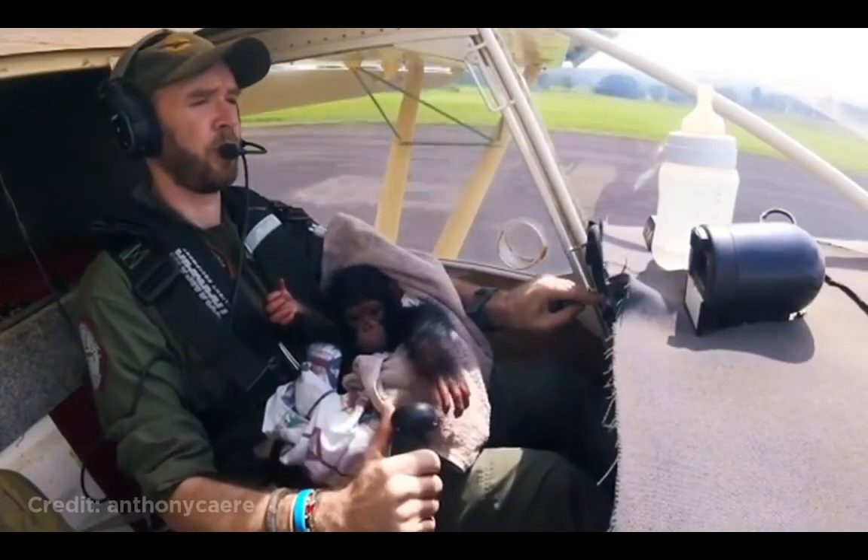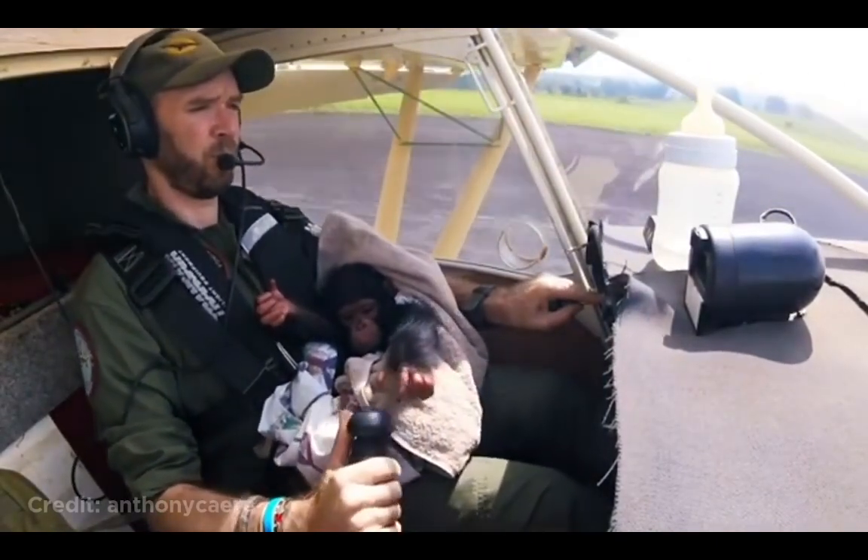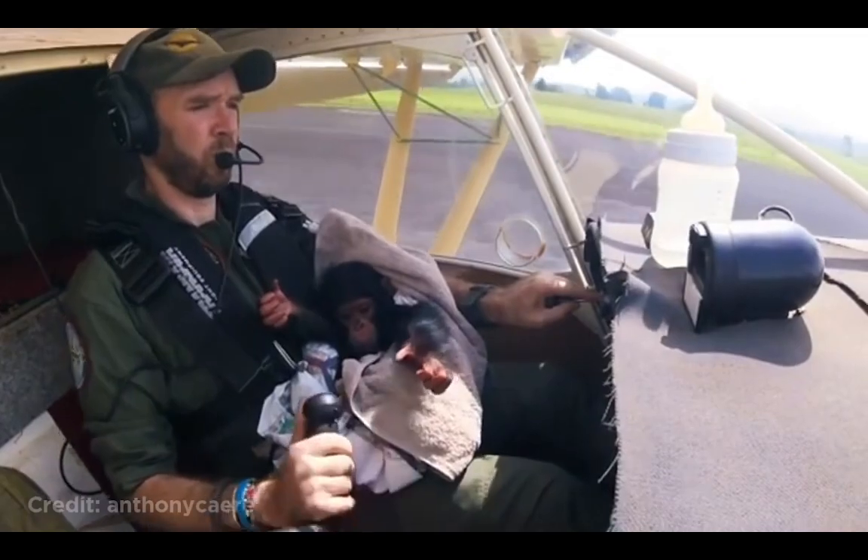This guy landing a plane with a monkey in his lap. This Boeing 787 was taking off in Mexico when a bird flew into the left-hand engine. This caused the plane to quickly abort the takeoff and taxi back to the gate. Luckily, no one was injured except the bird.